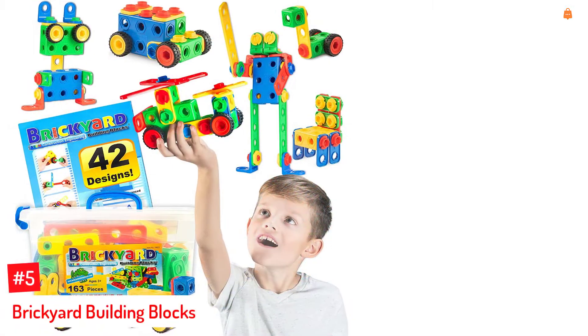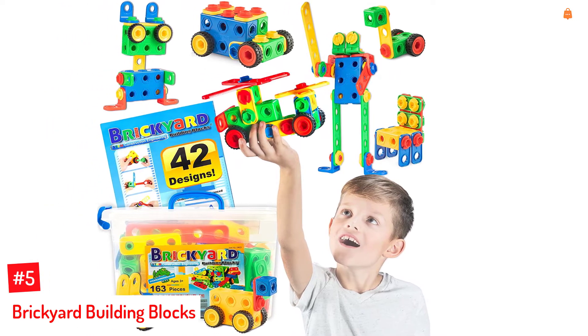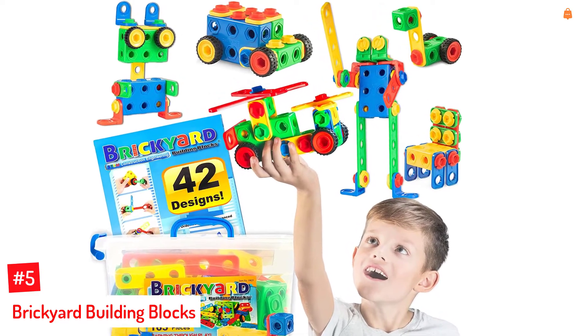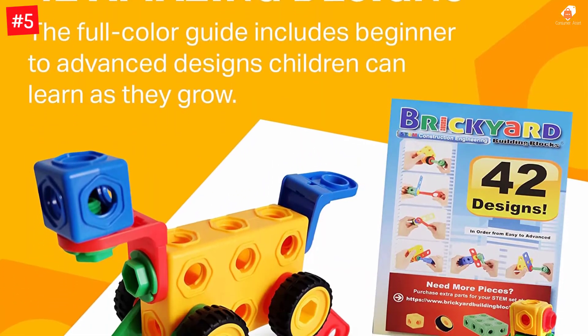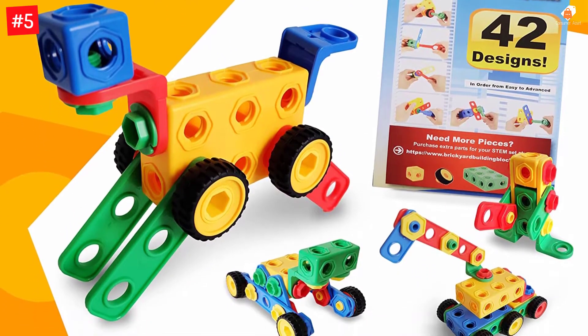Number 5: Brickyard Building Blocks. These STEM toys offer fun building projects for children aged 4-8 years. This 163-piece activity block set comes in a storage box and includes movable wheels, wrenches, bolts, and nuts to stimulate imagination and creativity. The colorful toys do not have sharp edges and are non-toxic and free of BPA and phthalate.